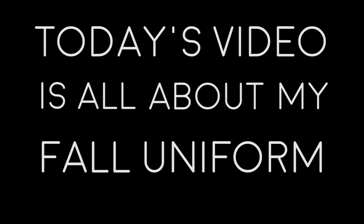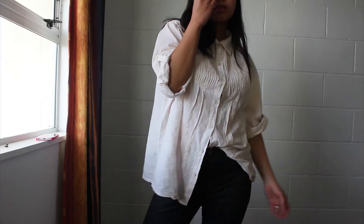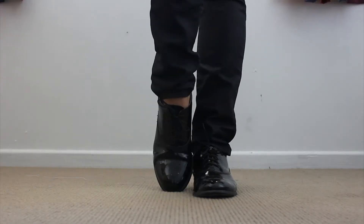Well, today's video is all about my fall uniform. This is Aoi and welcome back to my channel. It's great to have a style uniform you always refer to when these things happen — cause whether you like it or not, it happens.